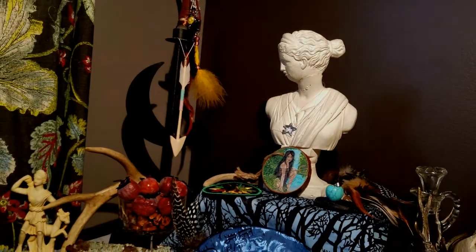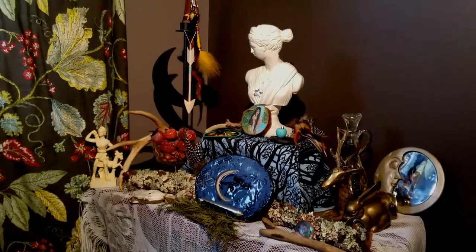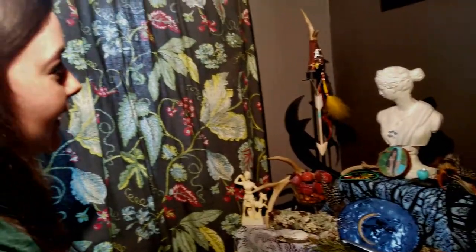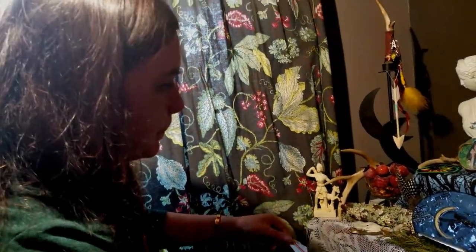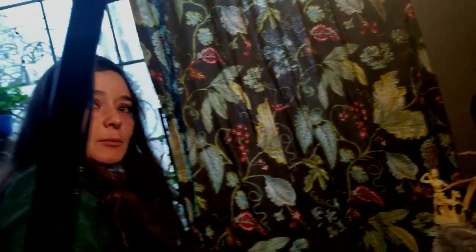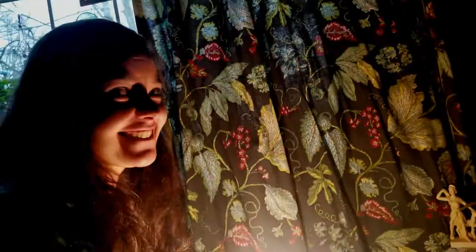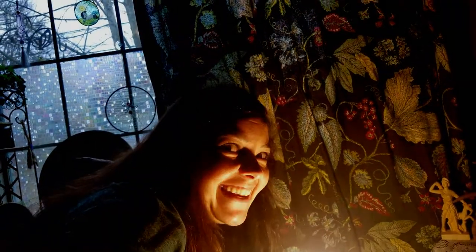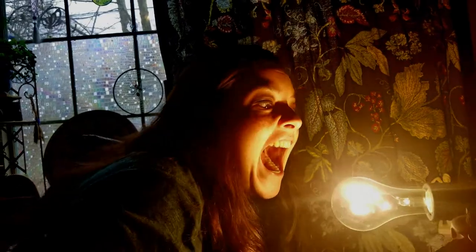That's the Artemis altar — I hope you have enjoyed it. Look at all these arrows and stuff — put arrows on your altar if you have an altar for Artemis. But until next time, remember: Goddess is great. Goddess is illuminated.